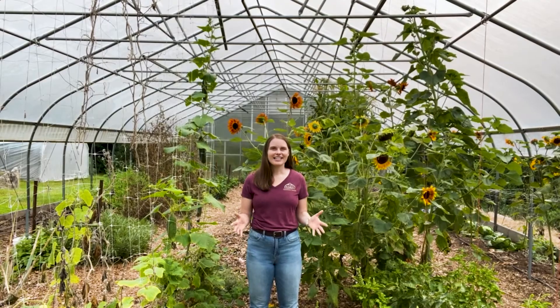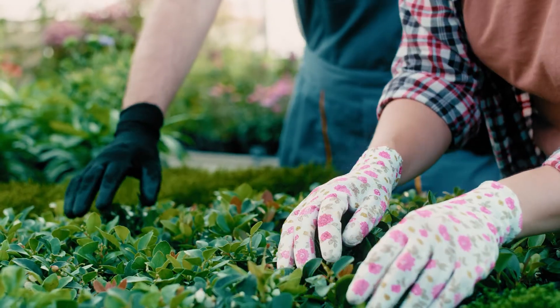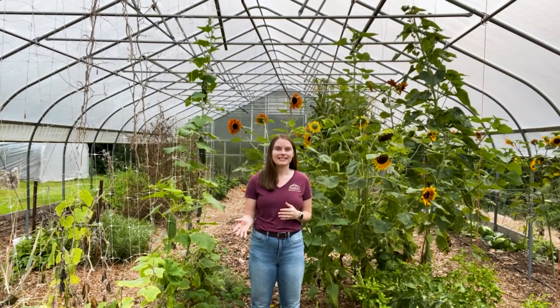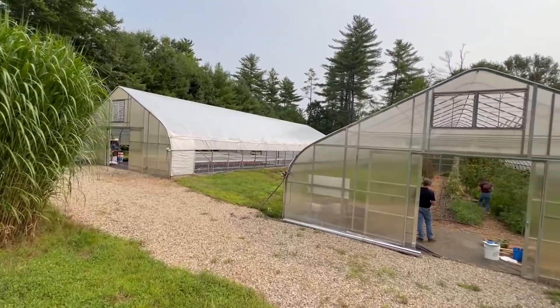The goal of a high tunnel is to provide a consistent and stable growing environment that can extend the growing season, improve plant quality and soil quality, reduce nutrient and pesticide transportation, improve air quality, reduce transportation, and reduce energy use by providing consumers with a local source of fresh produce.